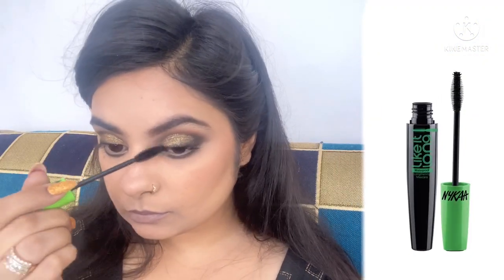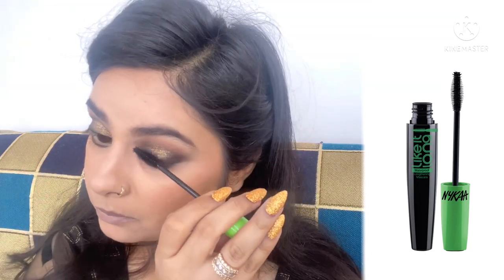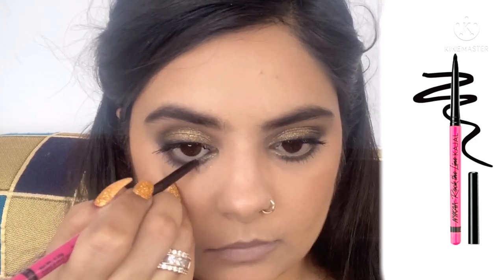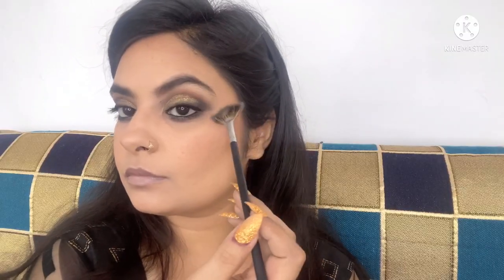Now curling my lashes using my Vega lash curler. Curling your lashes makes a huge difference to how your eyelashes look after you apply mascara, so always curl before applying mascara to get that false-lash effect. For mascara I've used Nica lengthening mascara — I've been loving this mascara — applying two coats on both upper and bottom lashes. Now applying a kajal, also from Nica, a jet black and very pigmented kajal on the lower lash line, also tight-lining with the same.